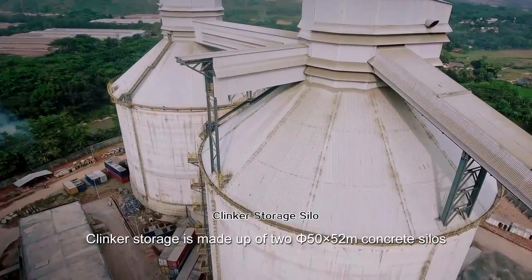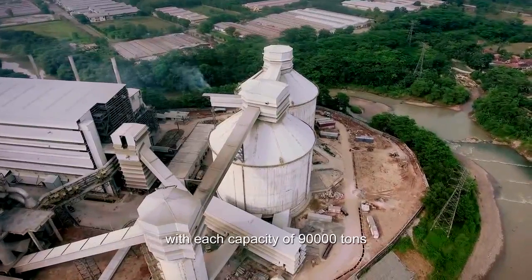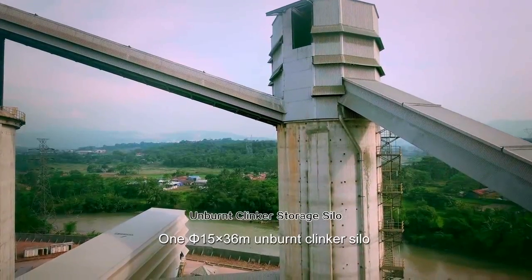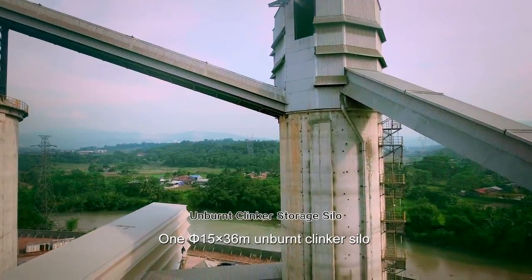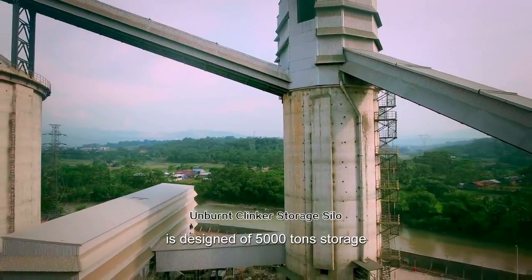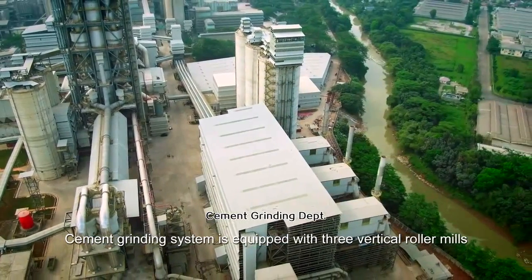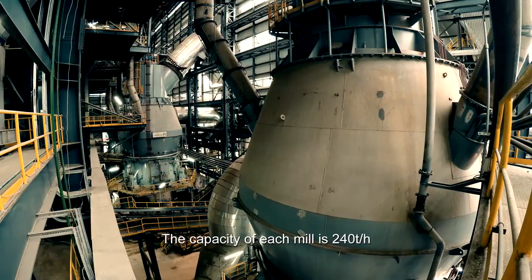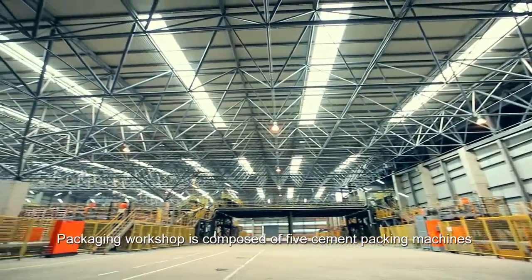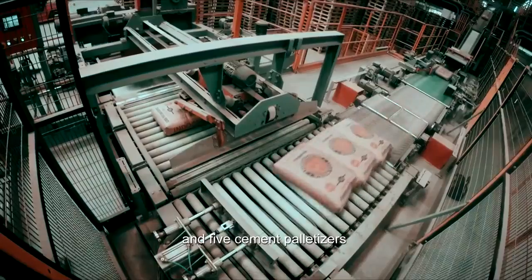Clinker storage is made up of two 50-meter-diameter, 52-meter-height concrete silos, each with a capacity of 90,000 tons. One 15-meter-diameter, 36-meter-height unburnt clinker silo is designed for 5,000 tons storage. The cement grinding system is equipped with three vertical roller mills, each with a capacity of 240 tons per hour. The packaging workshop is composed of five cement packing machines and five cement palletizers.